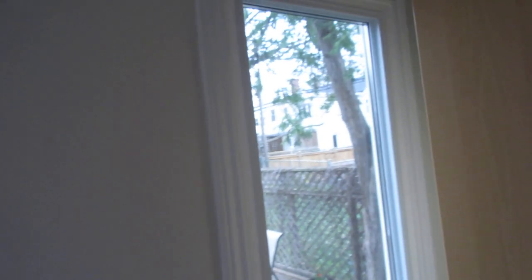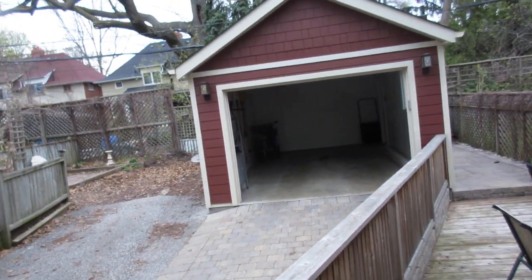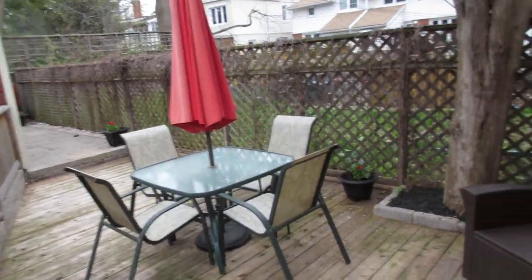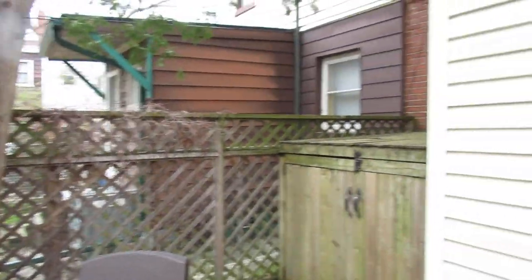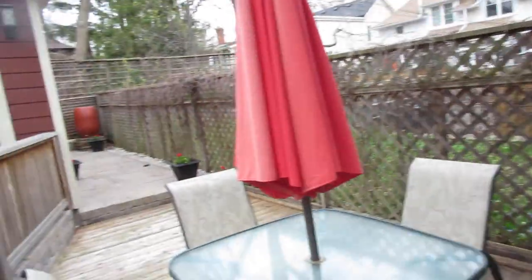Here we are in the mudroom — this is the extra addition I mentioned, and right above it is a den, which is a major bonus. It's a great space to put your coats, hats, and boots as you come in from the garage. I've left the garage door open so you can see the beautiful deck and privacy area they've created, with a space for garbage cans.